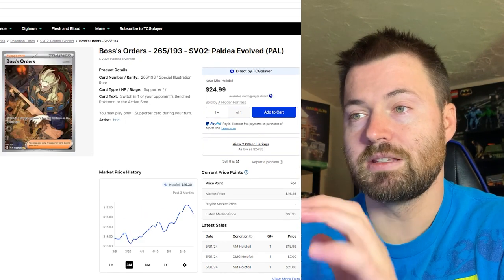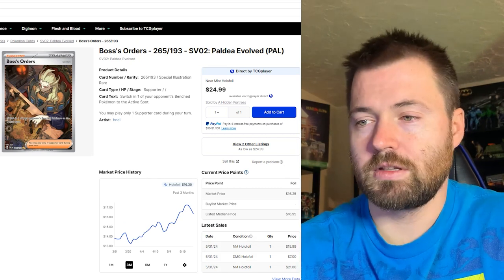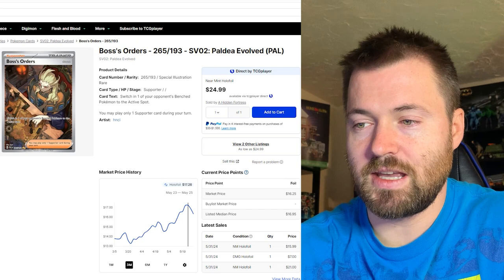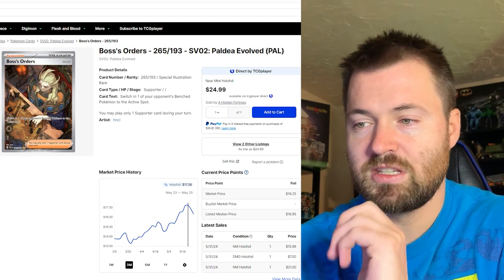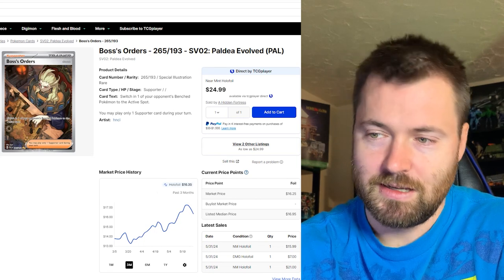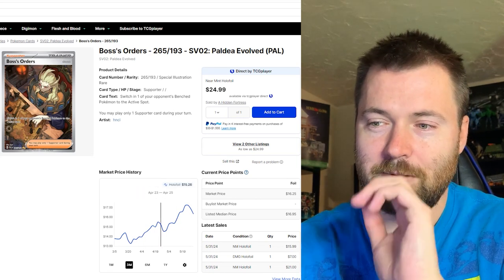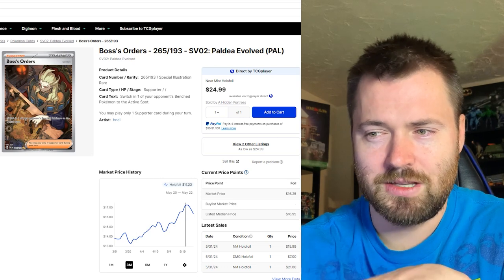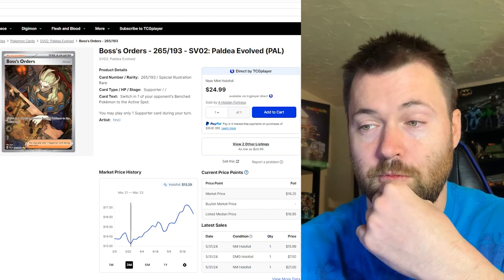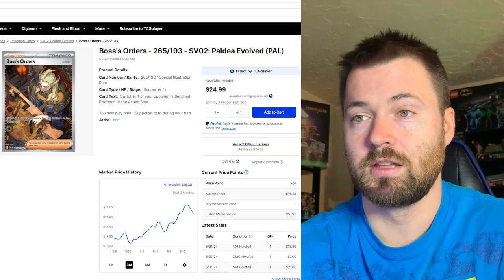Next single is Boss's Orders, number 265 out of 193, currently sitting at $16.35. Its highest price in the past three months was about $17.26, so it has gone down a little bit. Looking at the movement over the past three months, it's had similar dips but then continues to go up after, with its lowest point at $13.29 from March 21st to March 23rd.